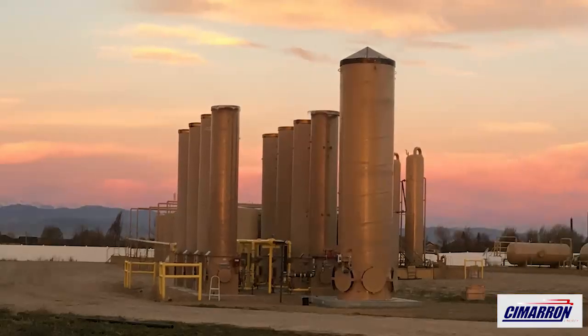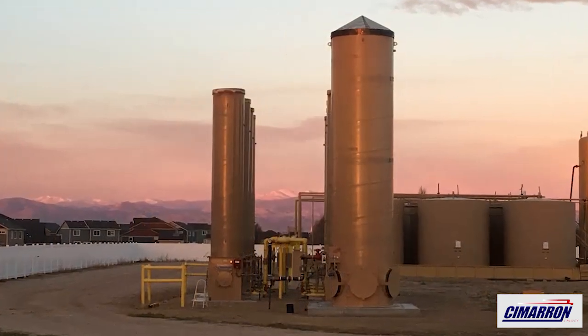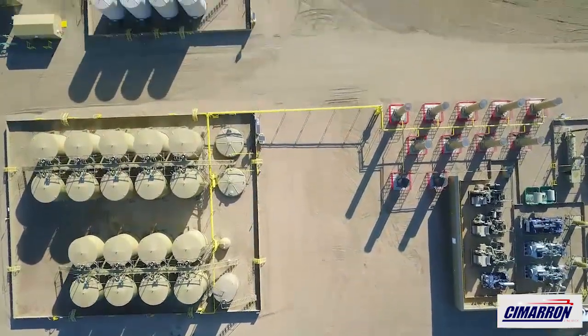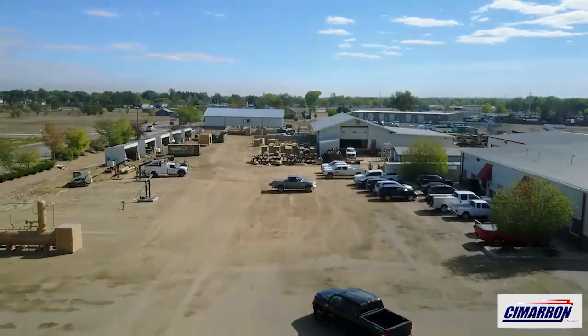Cimarron's enclosed combustion units provide a clean, safe, and efficient solution for eliminating tank vapors and ensure regulatory compliance. Their performance has been proven to exceed the US EPA's strict requirements with a greater than 99 percent destruction rate.